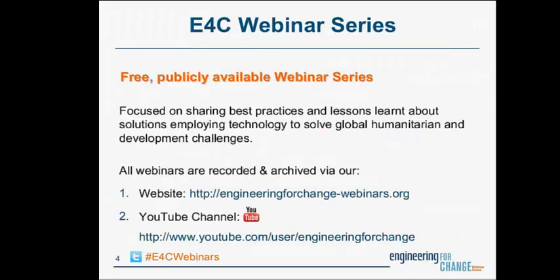The webinar you're participating in today is just one installment of an ongoing Engineering for Change webinar series, which aims to showcase best practices and thinking of leaders in the field who bring innovative technology and solutions to bear on global humanitarian and development challenges. You can find information on upcoming and archived past presentations at engineeringforchange-webinars.org. If you're following them on Twitter, you can join the conversation using hashtag E4CWebinars.